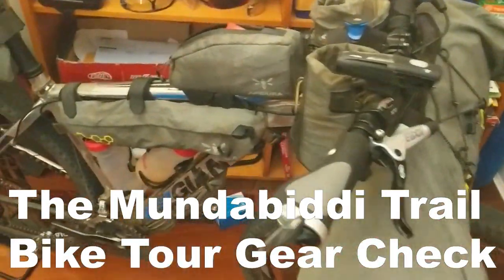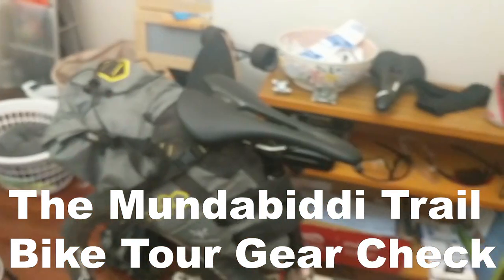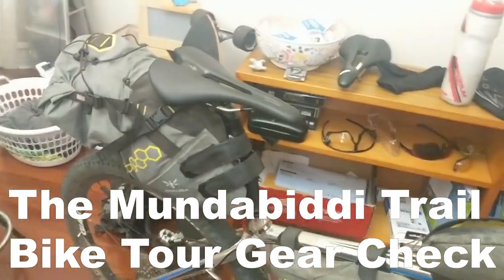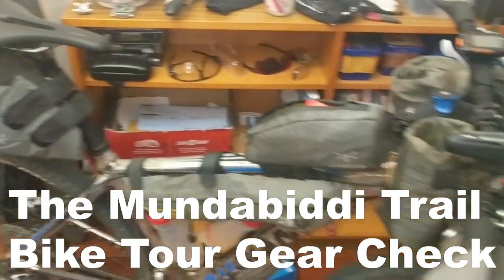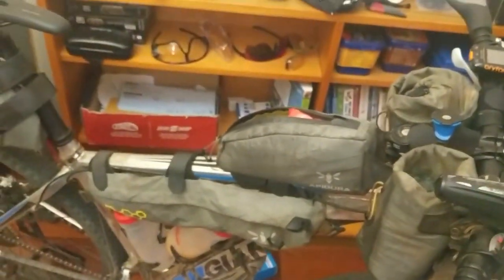Hey guys, so I thought I'd do a video of the gear that I took with me on the Munda Biddi. I did a bikepacking tour — it was about two weeks, 14 days. Pretty lightweight setup, so I just thought I'd go through all the gear that I had. I've taken a few things out already — took my sleeping bag out of the front pack and also a little port bag. So I'll show you the gear that's not in the bags first.